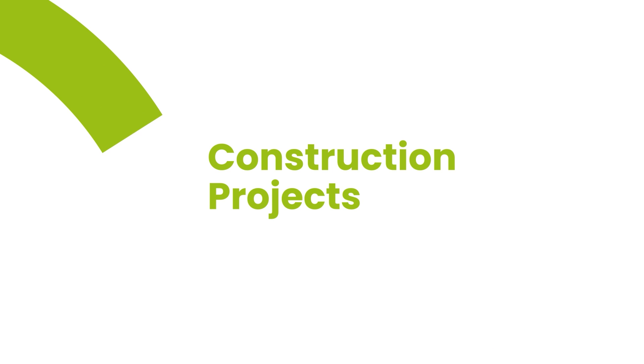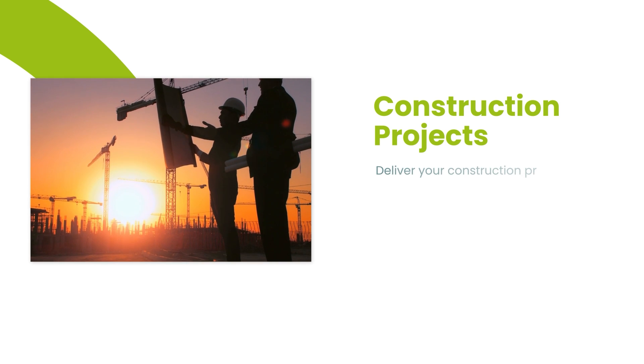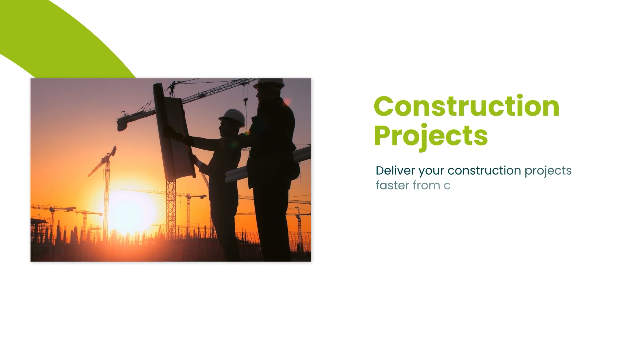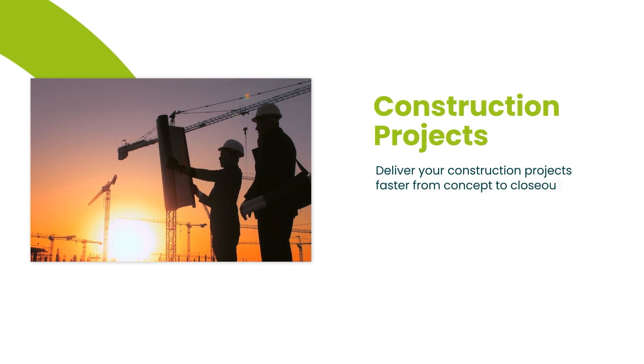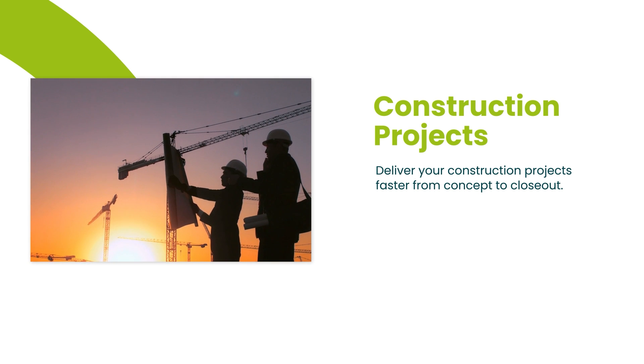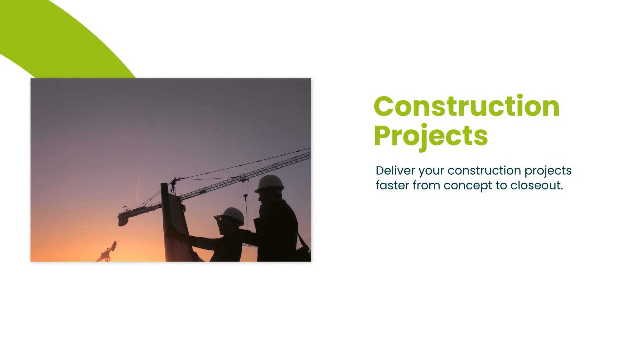Construction projects are where QuickBase truly shines. It's a versatile and adaptable tool that goes beyond a single project type, accommodating a range of scenarios. For example, it can streamline construction projects from concept to closeout, enhancing project delivery efficiency.